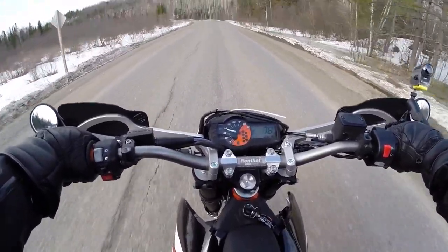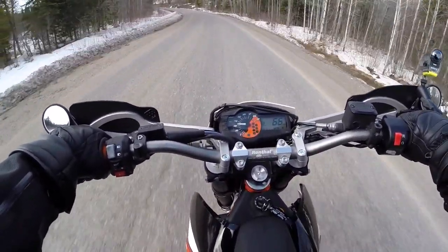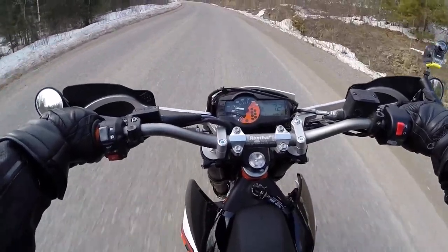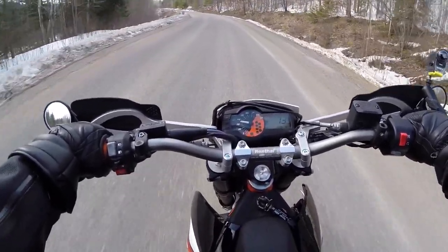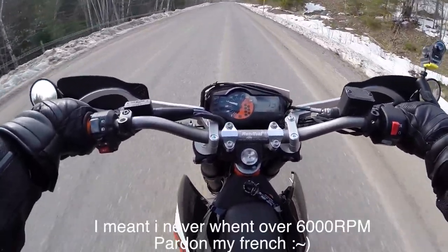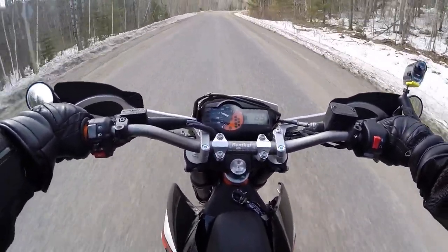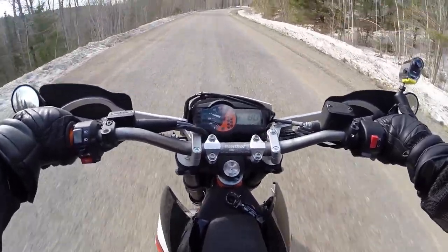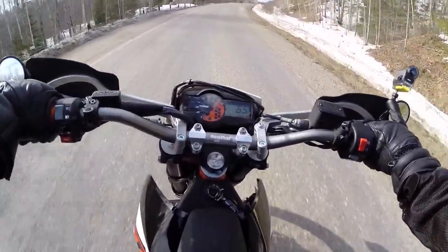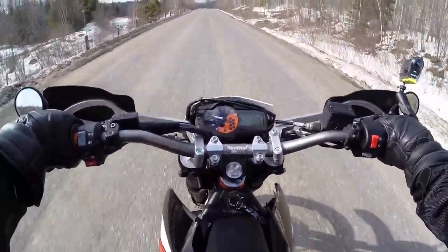Oh yeah, Betsy's got power — there's no question. I have to take her easy for the first thousand kilometers. The manual says I've got to keep it under 6,000 RPM for the first thousand kilometers, which I haven't done yet. And then after that I can take it up to 7,000 RPM. So we'll take her easy. Actually, I took it out for a ride the other day without the cameras and did 33 kilometers, so the bike's only got about 40 to 50 clicks on it now.